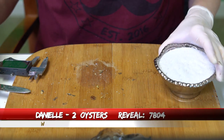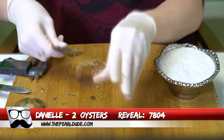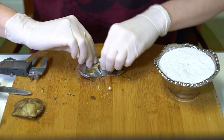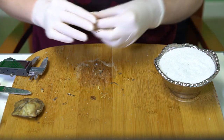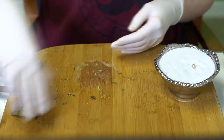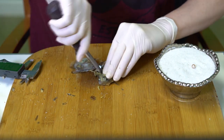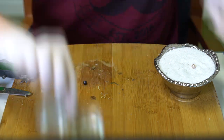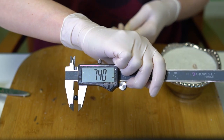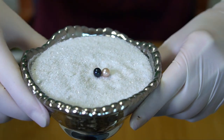Next reveal is for Danielle, order 7804. We're opening two oysters. First is a light pinky purple at 7.04. Second is a dark blue — kind of a blackish blue — at 7.40. Beautiful pearls — congratulations, Danielle!